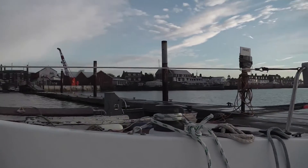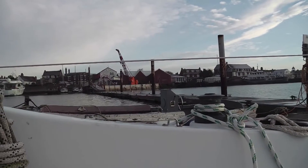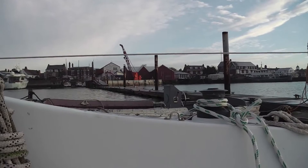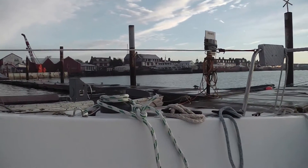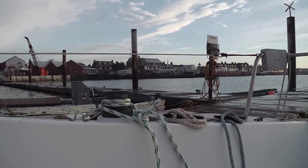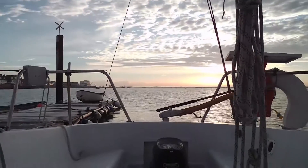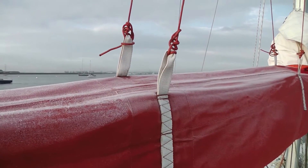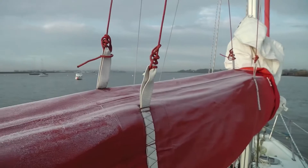It's properly cold today — ice on the pontoon — and we're trying to go from Burnham to Bradwell to get the boat to its winter home. The tide should be turning in about an hour. We're going to cut across Ray Sand today; that's the plan. Never been across Ray Sand before, looks reasonably straightforward. The sail bag's got a bit of frost on it.